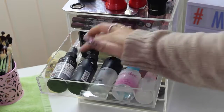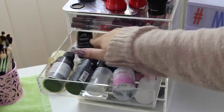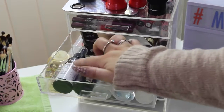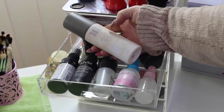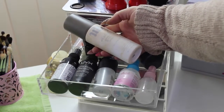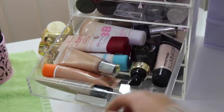My next drawer is setting sprays. I have some Model In A Bottle, some MAC Fix Plus — I've got a mini one and a big version — the ELF Mist and Set, and the two NYX dewy and matte finishes. I also have the Urban Decay De-Slick makeup setting spray but it doesn't fit in here so I put it in my drawer.